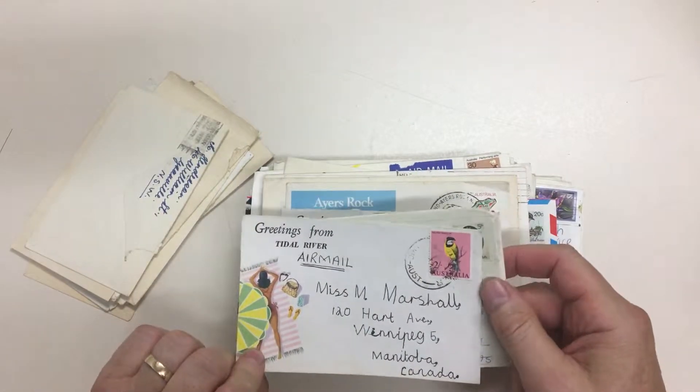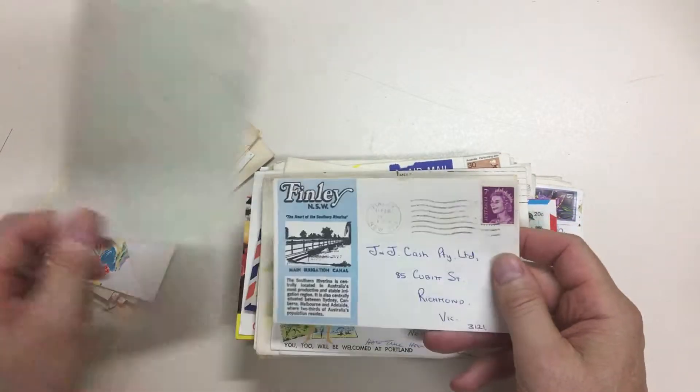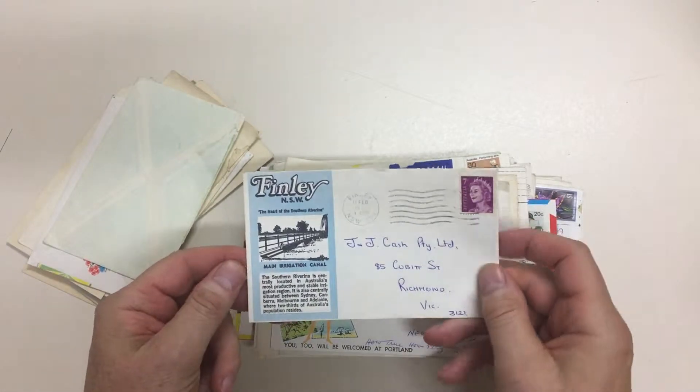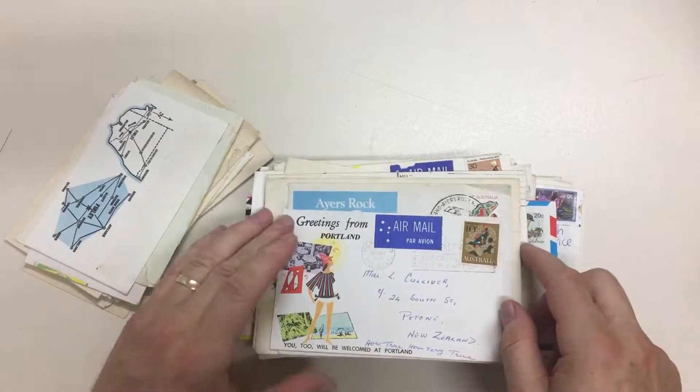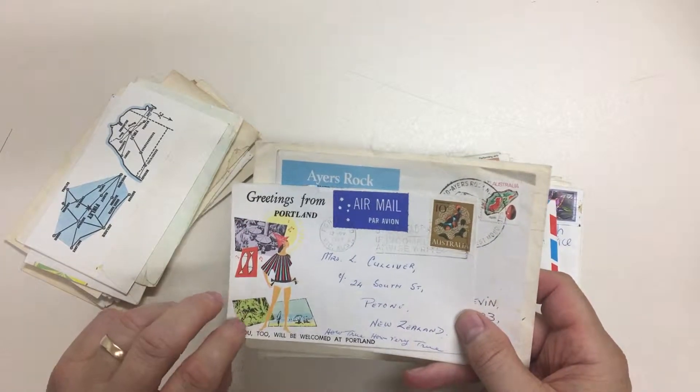Greetings from Tidal River, and it's got a Tidal River date stamp which is very scarce, but unfortunately not very good. Finlay, New South Wales — that's a more unusual one. And there's another one of that design: Portland, Victoria this time.